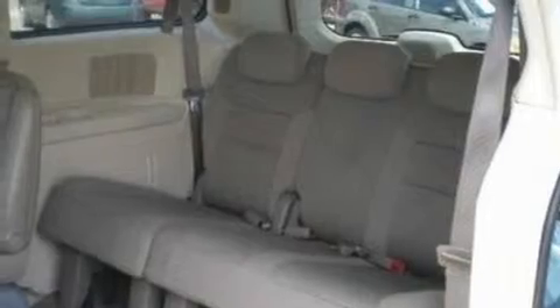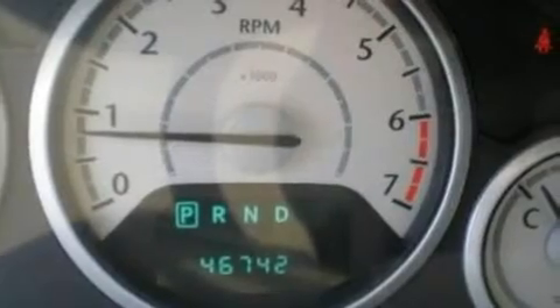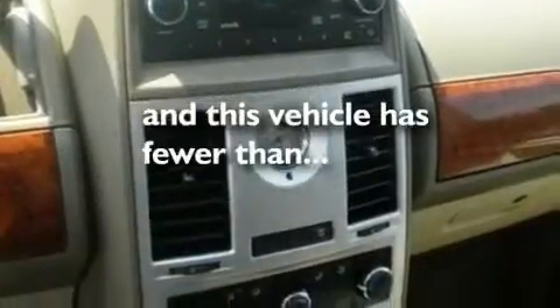Its top features include heater vents for rear-seated passengers, cruise control, full-power accessories, a CD player, a chrome grille, a low-tire pressure indicator, traction control and stability control systems, an anti-lock braking system, side-curtain airbags, and this vehicle has fewer than 47,000 miles on the odometer.